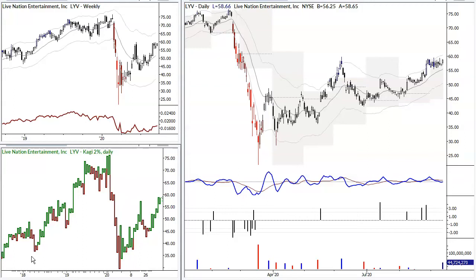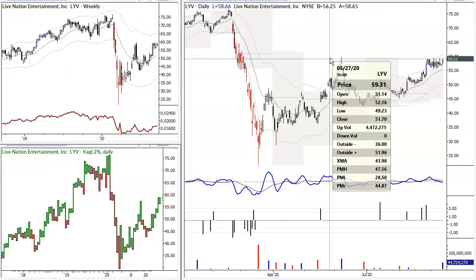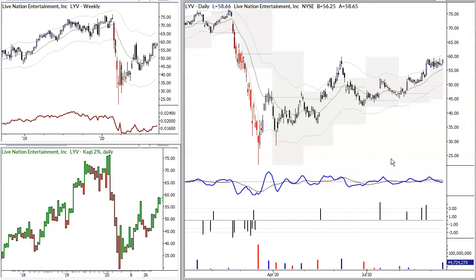Rather than trying to process each little piece of information and get some of it right, some of it wrong, price action is the best guide I've found in 25 years of doing this. And right now, one of the best setups we see is right here in Live Nation, LYV, looking at an upside breakout.